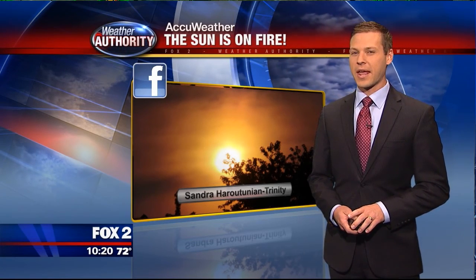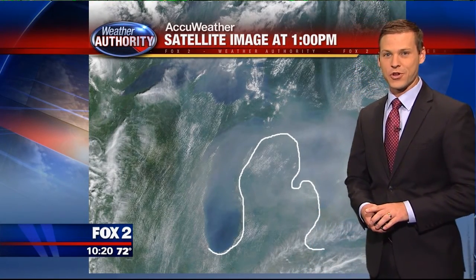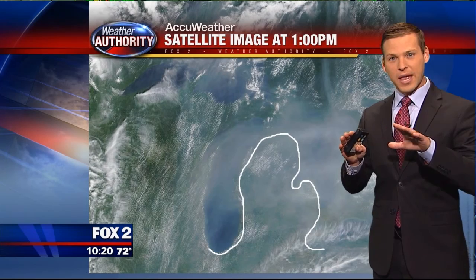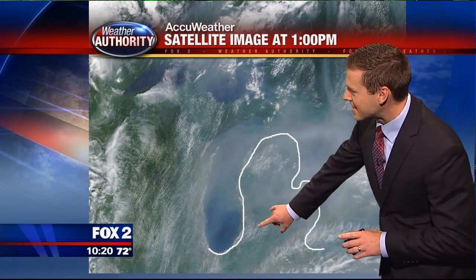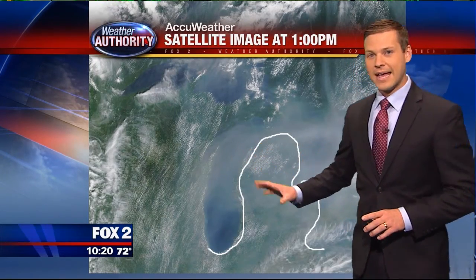Sandra wasn't the only one thinking the sun looks like it's on fire. About 2,000 miles away in northwest Canada, northern Alberta, there are wildfires in the atmosphere. The upper level winds are carrying the smoke from those fires all the way down to us — that's why we've had that hazy look today. The satellite image from 1 o'clock shows things so smoky in the upper levels that I had to draw in the outlines of the state of Michigan. You can see that wispy look — that's the smoke.